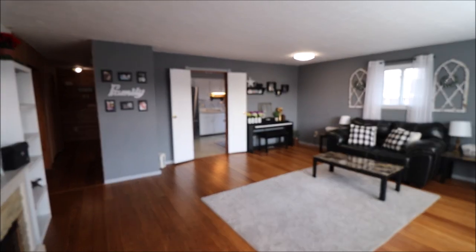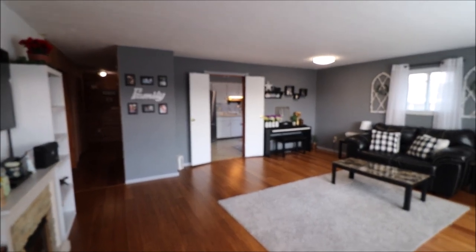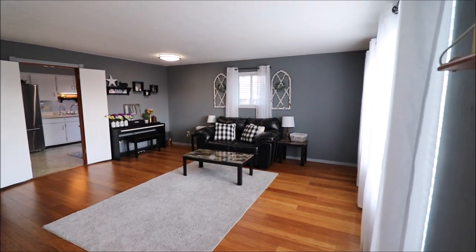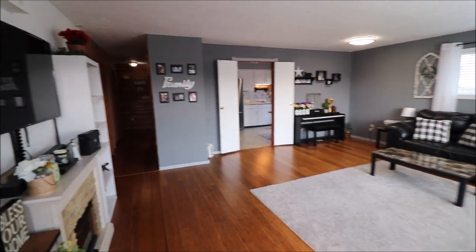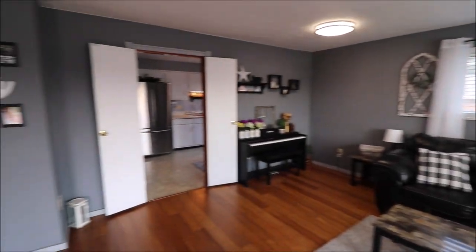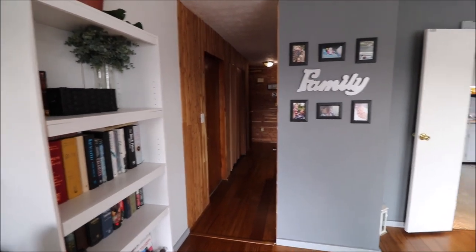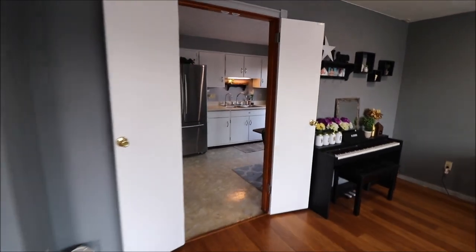Just stepped inside the front door here at 2829 Horseman Drive in Kettering, Ohio. Walk into a really nice size living room, and as we go through you'll see updated flooring and updated paint throughout the house. Lots of room, a tremendous amount of natural light coming in from the triple window. We've got a hallway that heads towards the back of the house to the bedrooms and bathrooms, or these pass-through doors that go into the kitchen. Let's go into the kitchen first and take a look.